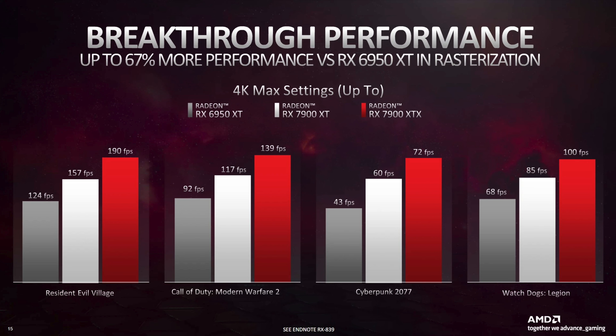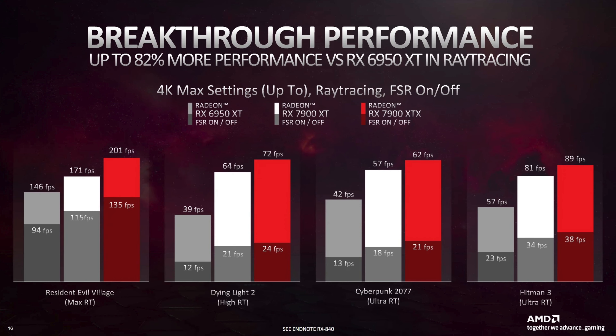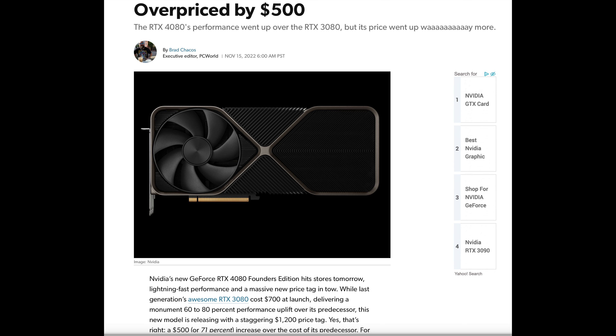In response to this RTX 4080 launch, AMD has also released some new benchmarks with their own numbers for a few more games, with both ray tracing on and ray tracing off. Generally, if you look at everything and summarize it, the 4080 is just way too expensive for what it is. We're talking about the base MSRP of $1,199 — that's a really big price increase over last generation's 3080 at $699.